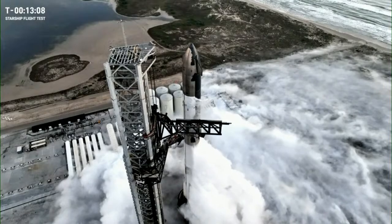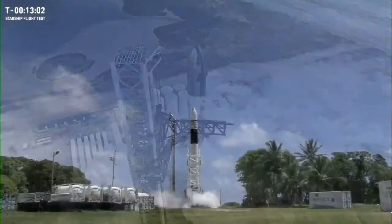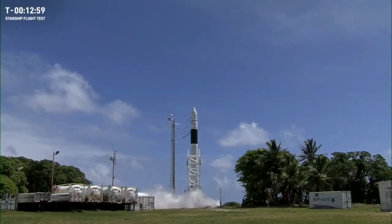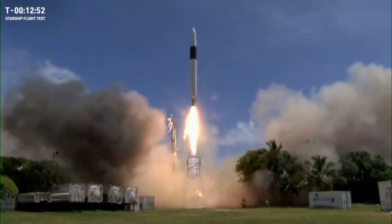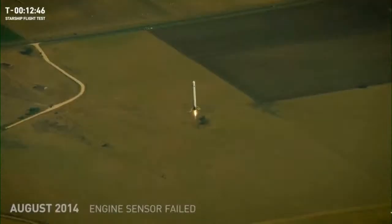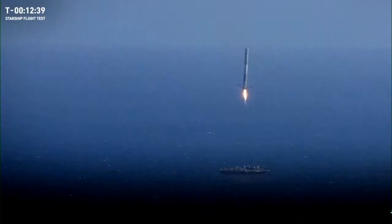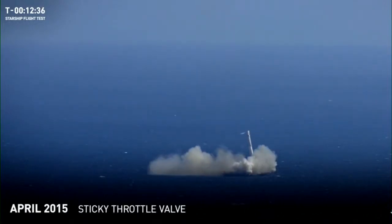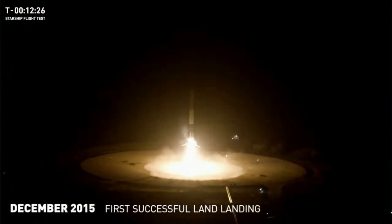While launching and landing rockets may seem routine today, this was not always the case. It took us four attempts before we successfully launched our first rocket to orbit — Falcon 1 flight 4, which 15 years ago in September became the first privately developed liquid-fueled launch vehicle to orbit Earth. If Falcon 1 flight 4 had not succeeded it would have meant the end of SpaceX. Our first successful landings didn't come easily either — we had to miss the target a few times before we ultimately stuck the landing, but each of those attempts was teaching us what we needed to know in a flight-like environment to understand how all the systems interacted.